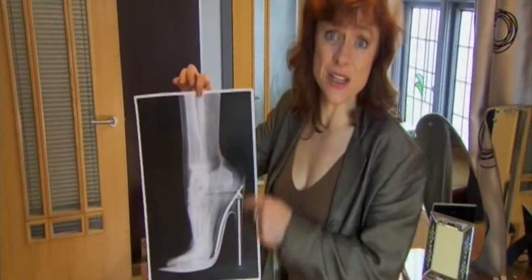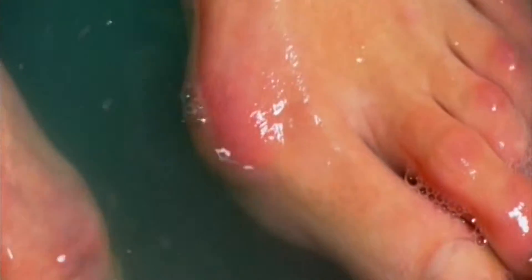Cram them into unnatural positions like this and you're asking for trouble. Like one in three women, flight attendant Deborah Baker suffers from bunions — ugly outgrowths caused when the big toe drifts or is squeezed inwards.